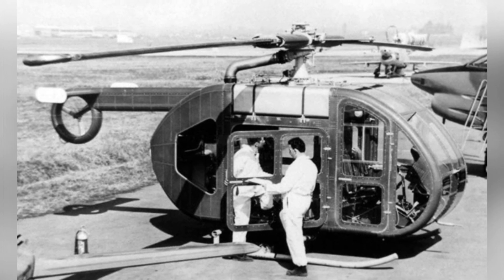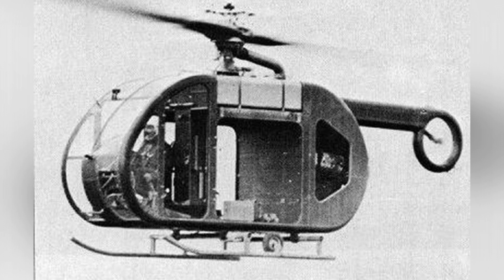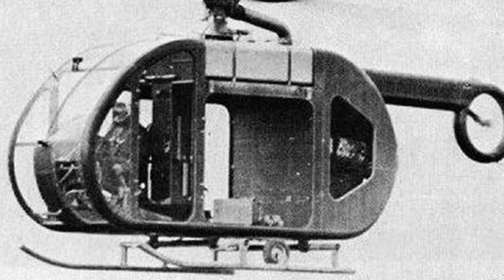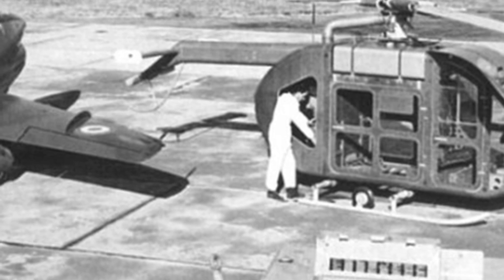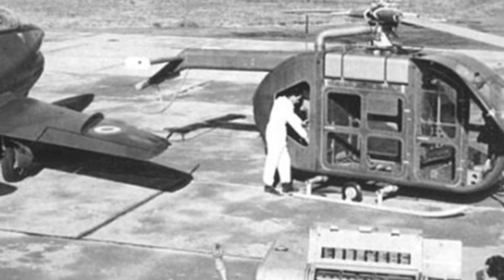The Fiat 7002 can be considered a unique helicopter in the history of helicopter development. Its box-shaped fuselage is made of lightweight alloy, resembling a small container. The front part is the cockpit where two pilots sit side by side, with a curved windshield and large glass structures on both sides ensuring good visibility. Behind the cockpit is the passenger cabin, which can accommodate up to five passengers or 2.5 cubic meters of cargo.